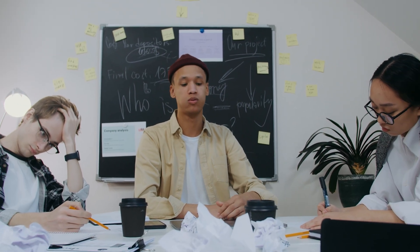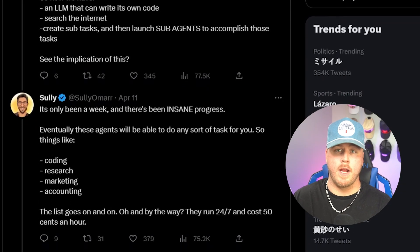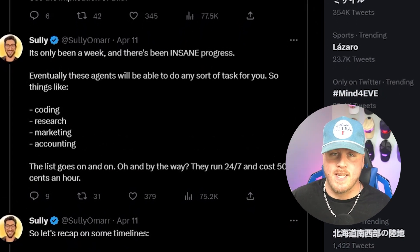Just a few of the things that these AI agents are going to be able to do very soon — and this is the first time I've actually felt your job might actually start being at risk here pretty soon. Stuff like coding, research, marketing, accounting, and financial analysis. These AI agents can run 24/7 for only 50 cents an hour.